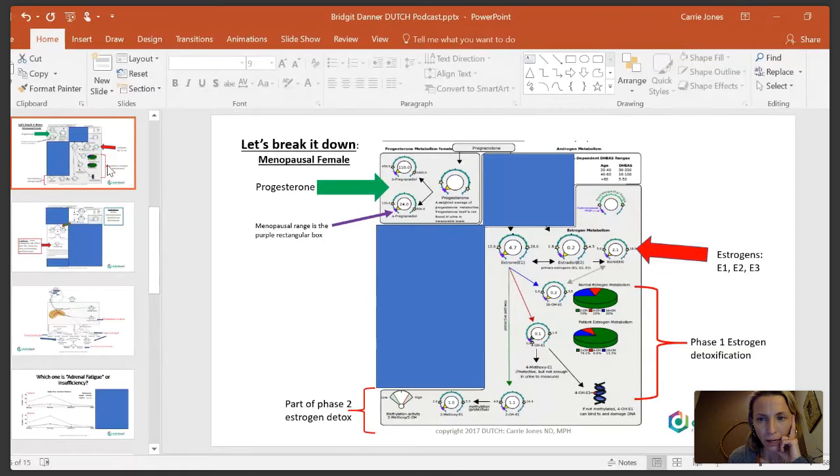Sally asked about the gray arrow between estradiol and 16-OH. Technically, E1 and E2 convert primarily into estriol — estriol is a dead-end estrogen; once the body makes it, it gets rid of it. The 16-OH pathway goes primarily to estriol. There's mixed research on whether estriol converts back into 16, which is why the arrow is gray — it's a gray area in the literature. The alpha pregnanediol being low would correlate with GABA problems and sleep issues.